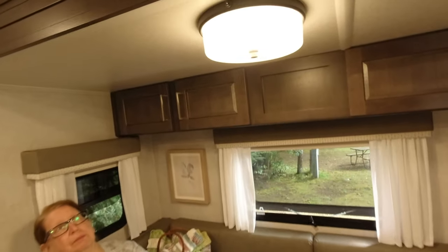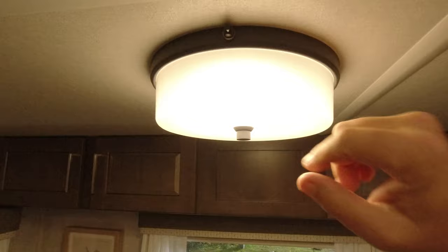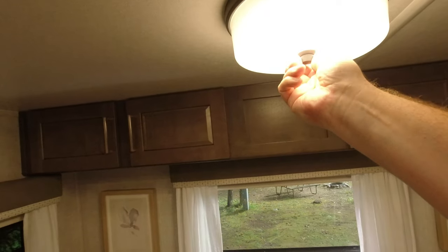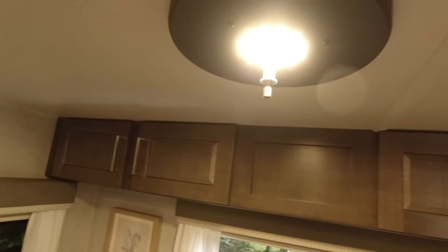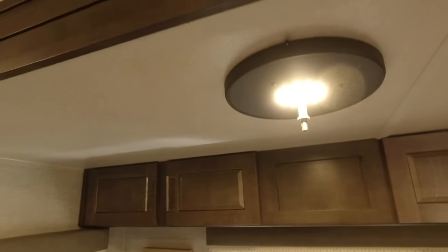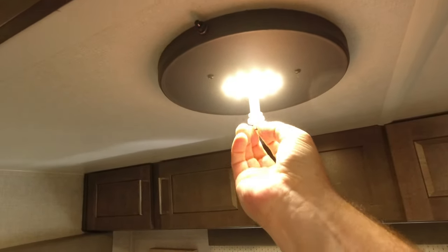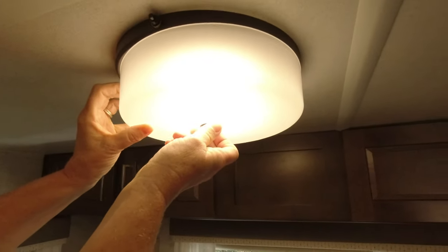Moving on from the dinette, there's this light here — it's just plastic, not hideous but not super beautiful. We can actually remove it and put a different shade there if we wanted to. It's all LEDs and it looks like a standard hanging light size, so we could easily replace it.